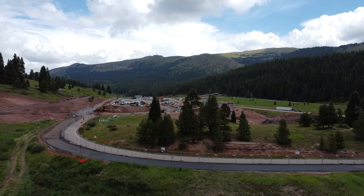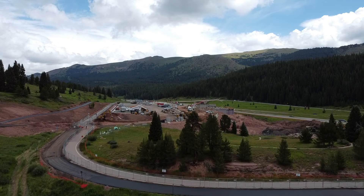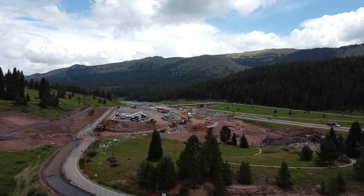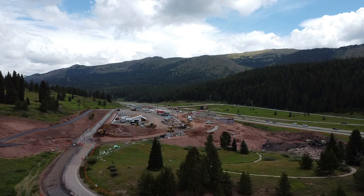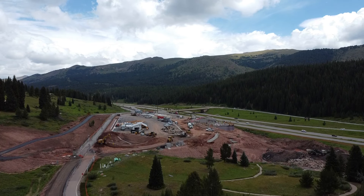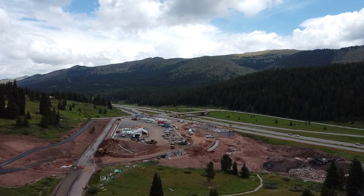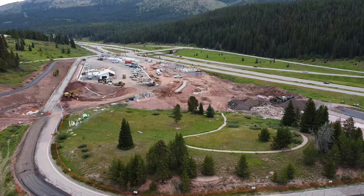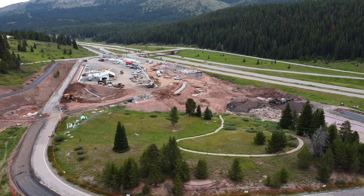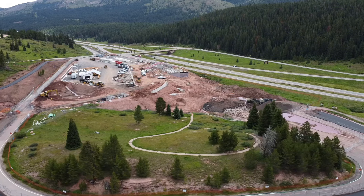The earliest evidence of occupation at Vail Pass Camp dates back to between 6400 and 5800 BC, during the early Archaic period. Over the millennia, this site was used repeatedly, with periods of intense activity particularly during the late Archaic period from 1250 to around 100 BC. The most recent occupation was around the 1700s by the Ute people.